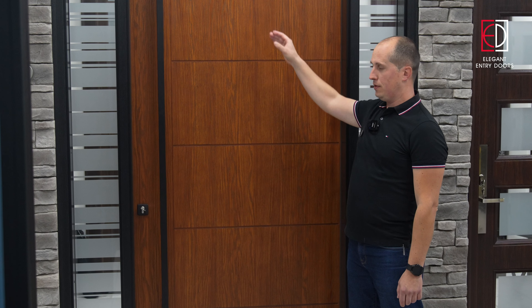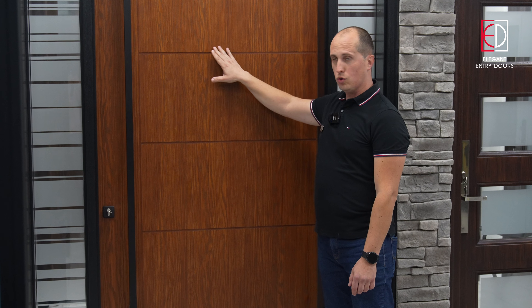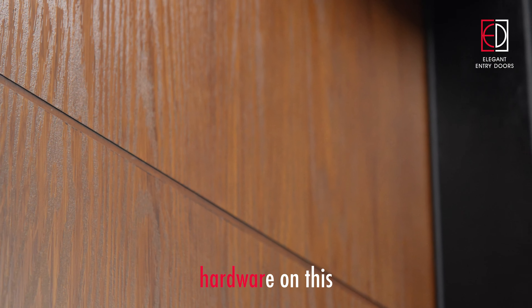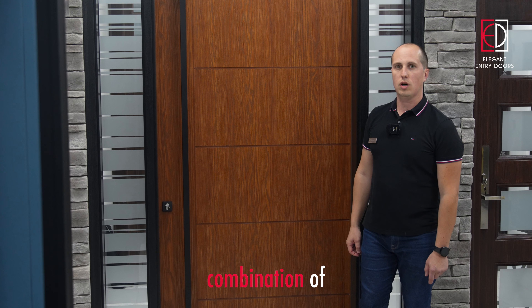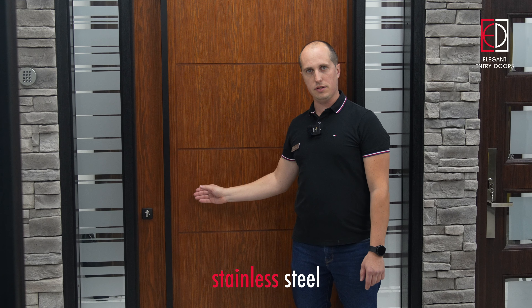The panel features contemporary design groups — designs that we offer come in over 30 different options. The hardware on this door is the combination of the multi-point lock and a 72 inch black square stainless steel pull bar.